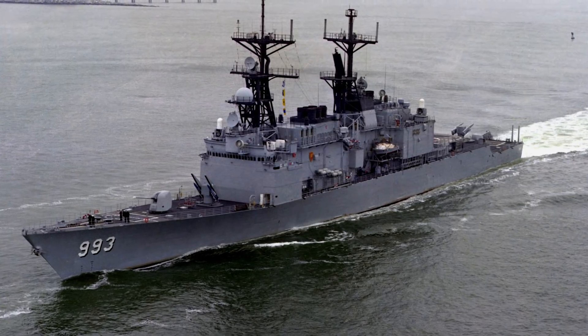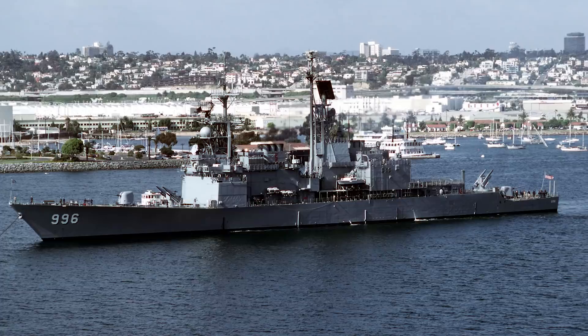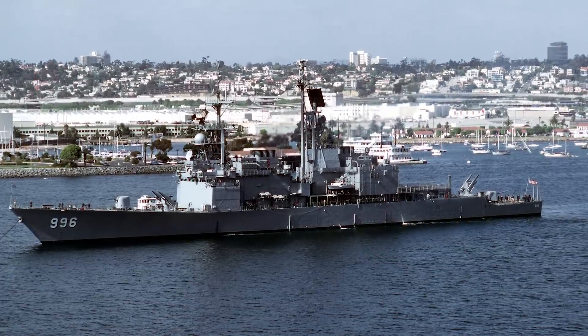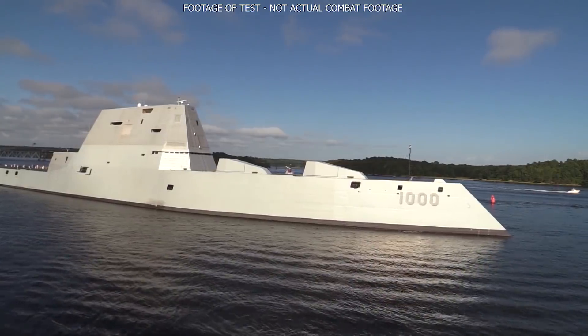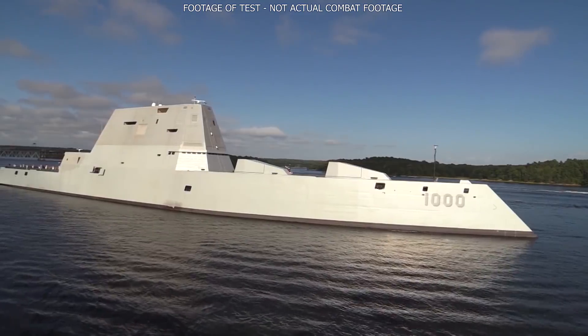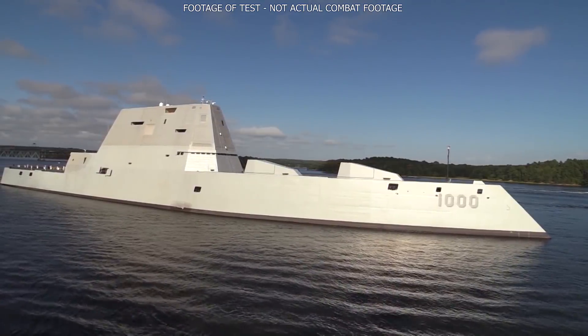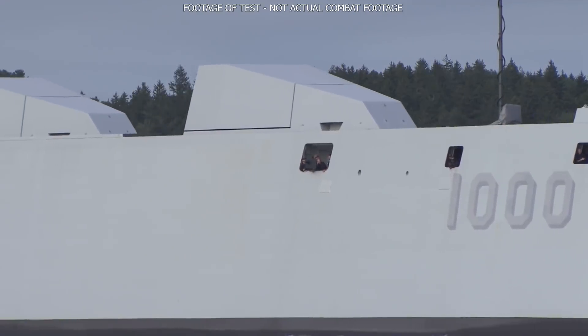A KID-class destroyer — a class of naval destroyers used before the newer Arleigh Burke class — is said to have an RCS of around 2,000 square meters when viewed from its side. By comparison, the newer stealthy Zumwalt-class destroyers, despite being much larger in terms of size and displacement, are said to have an RCS of only 20 square meters due to their stealthy design.